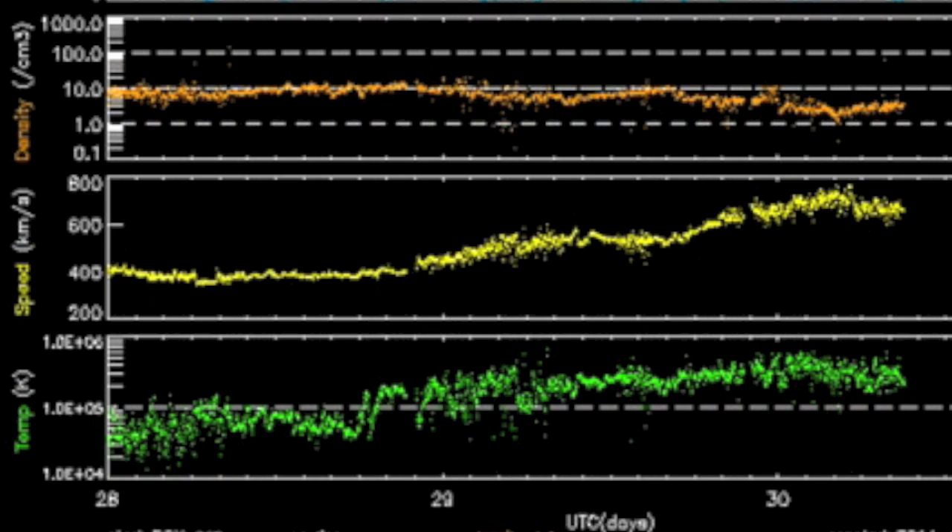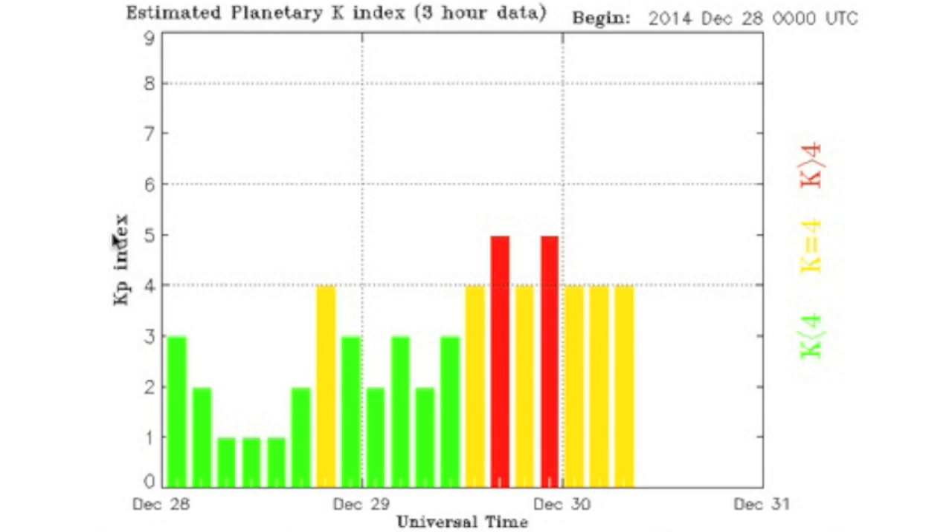Solar wind: the corona hole stream took the speed up over 700 kilometers per second. Plasma temperature, which had been around 1,000 to 2,000 Kelvin, is now pushing 70,000 to 80,000. We've been unstable and in and out of geomagnetic storm conditions.